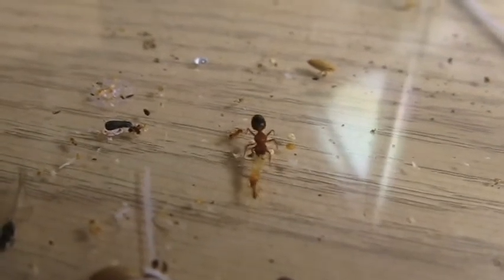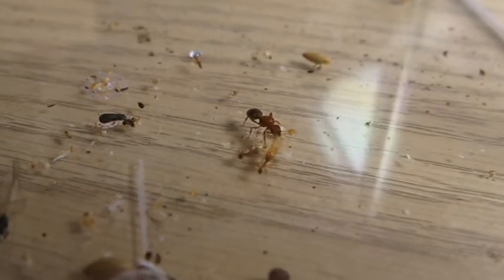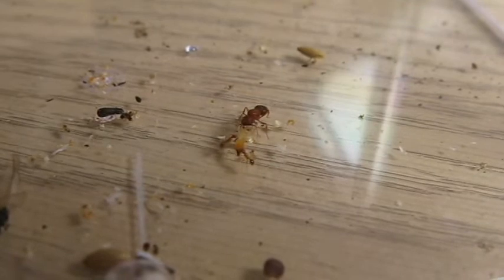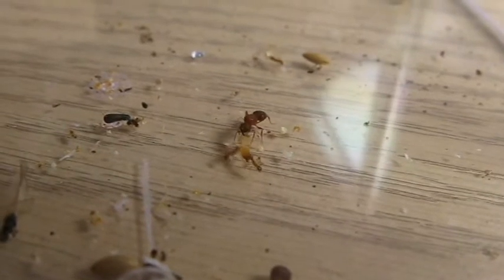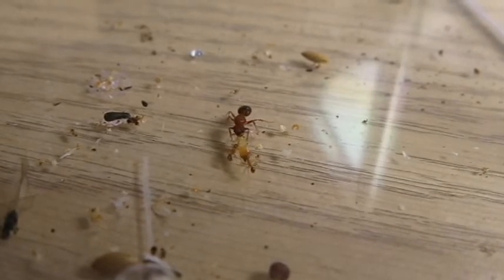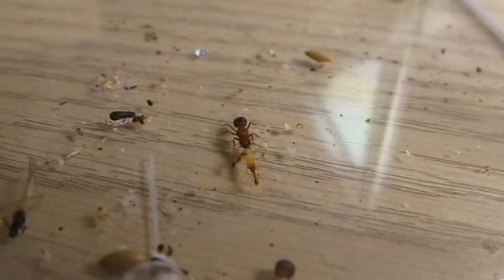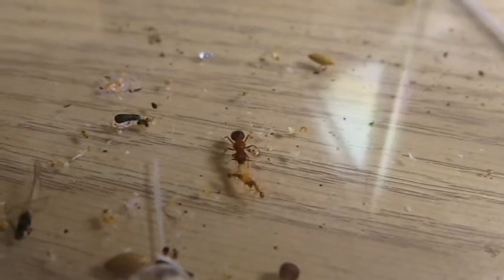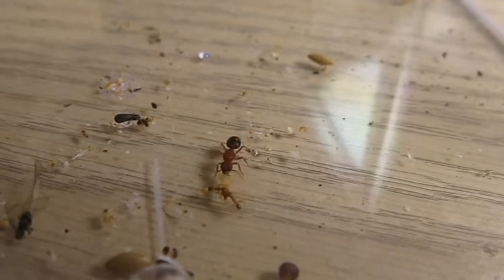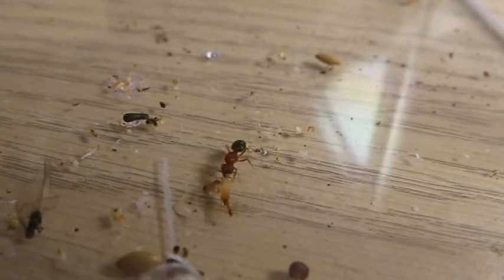What you're looking at is a Fidule Hayati Queen helping her workers forage in the foraging area, and they got a soldier termite. Queens don't usually behave this way. Workers are usually the ones who do all the foraging, but here she is outside with them, trying to pull it back — though the workers seem to have a better idea of where the foraging tube is than she does.